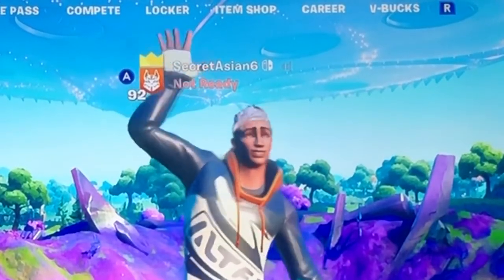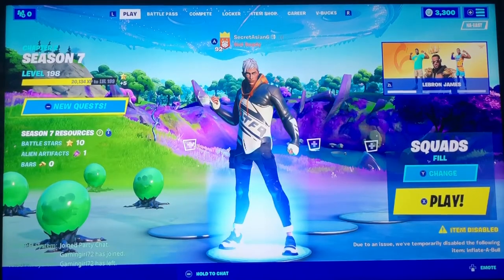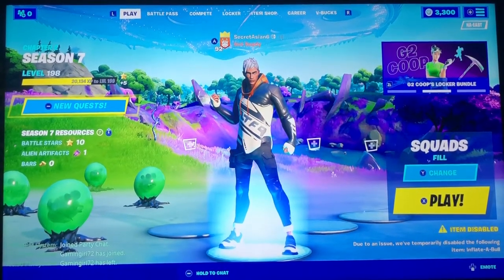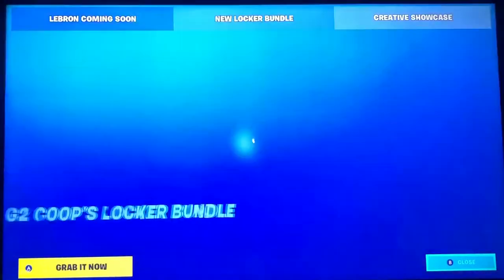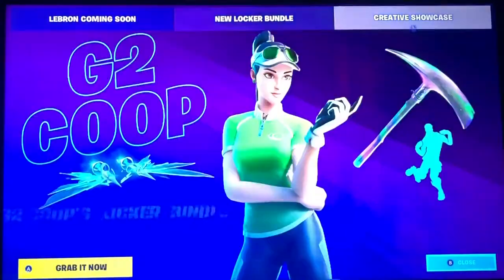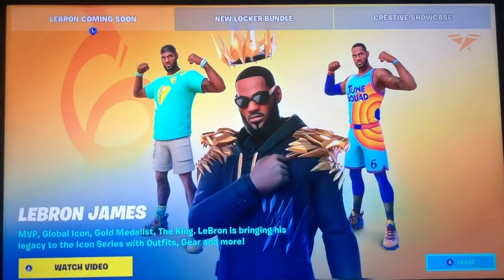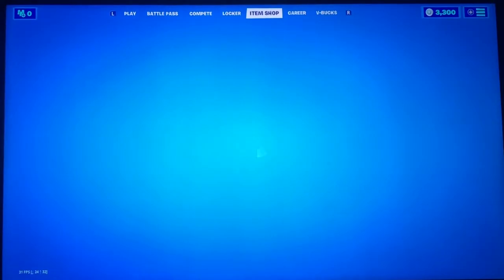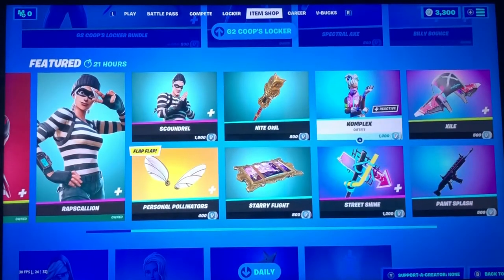What's up guys, it's me Secret Asian 6, also known as Preston. Today we are doing a very late item shop review. Let's go look at the news — we have a new locker bundle: G2 Coops locker bundle, creative showcase, and LeBron is coming soon. Let's go guys, one more day!